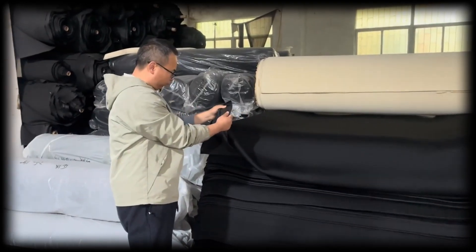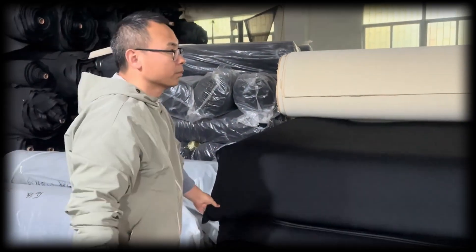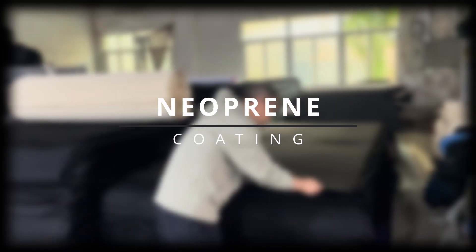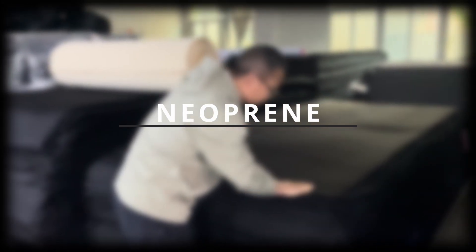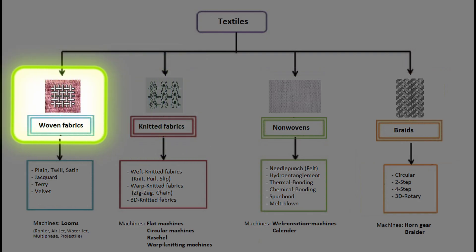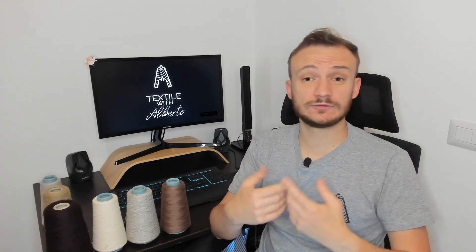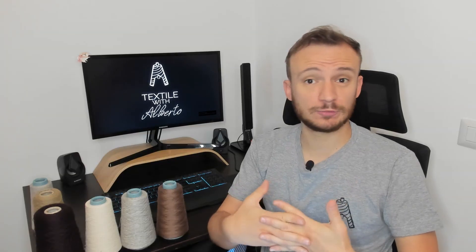Neoprene polymer is used as a foamy coating to cover a yarn or one side of a technical fabric with a polyester-elastane base or polyamide base. Or, why not, to cover both sides of a fabric as a sandwich. The fabric used as a base can be knitted or woven depending on the needs. Normally only one side is coated, since neoprene covers a lot and it's very elastic and synthetic — so if you don't want to suffocate, one side of neoprene is enough.